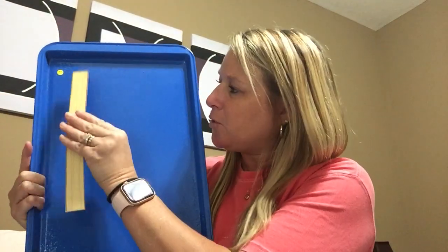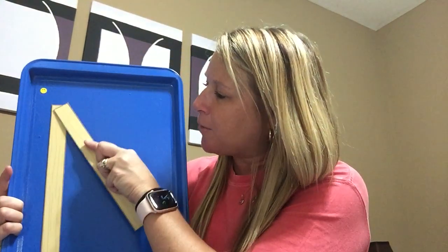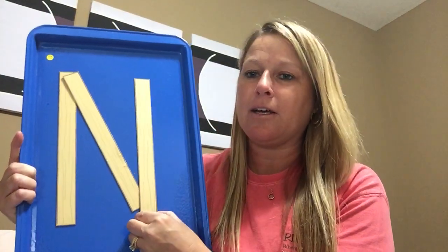I'm gonna make my letter N, and I'm gonna start at the top by the smiley face again. We're gonna do big line down — straighten that up a little bit. We're gonna jump back to the top, and we're gonna do a diagonal line down to the bottom, and then we're gonna do a diagonal line to the top. And that is my letter N.